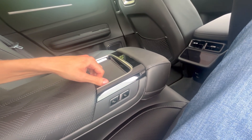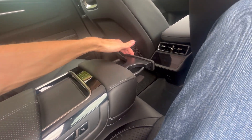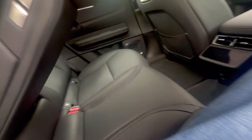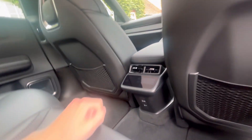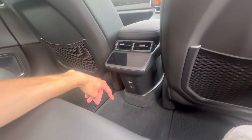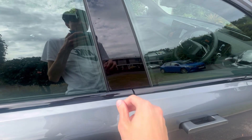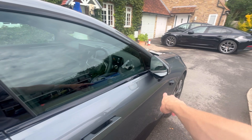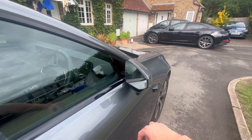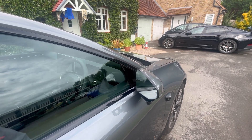There's some storage here, though this compartment doesn't open. However, you do have cup holders that come out of the headrests - push up to store, pull the loop to bring them back down. There are two USB-C ports, one with 60-watt charging capability. A key card comes with the car with an NFC chip - you just tap it with the wireless logo. You've also got blind spot assist on all Polestar 4s.